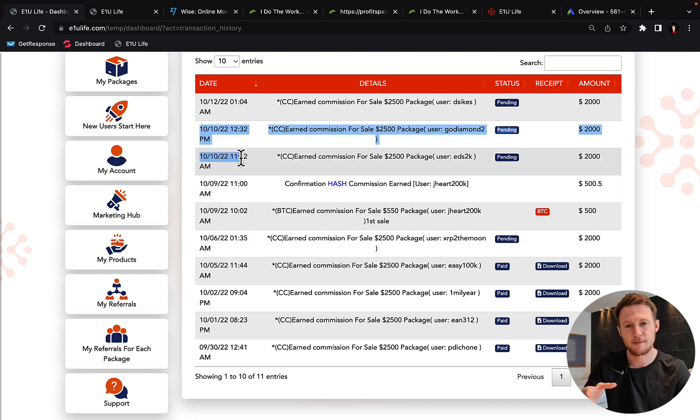You can see here that on October 10th I made two sales in one single day and I made $4,000 in commissions. And also here if I go back you can see I got another $4,000 in one single day around here.